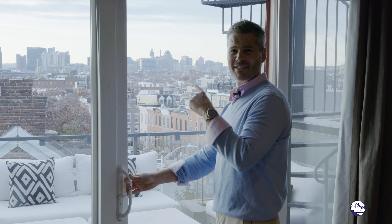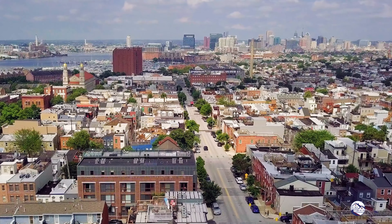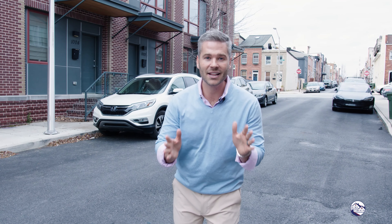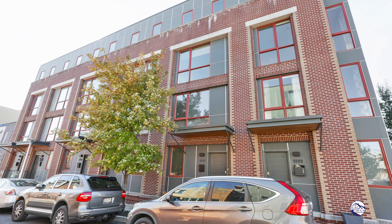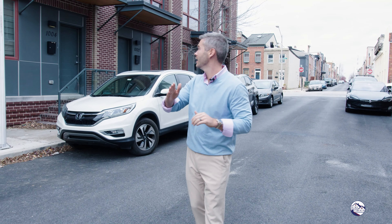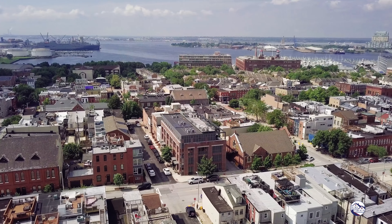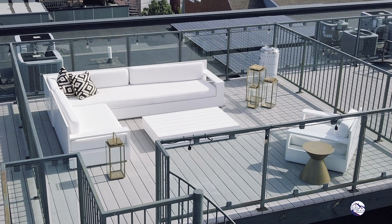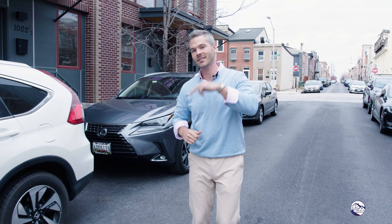That's Baltimore City downtown skyline. I am not messing with you. We are back on the 1000 block of South Decker. We have another listing, 1002 South Decker, on the market now under $800,000. This row of five homes are some of the most spectacular homes in all of Canton. I can't wait to show you the finishes, the quality, the Scandinavian design in 1002 South Decker. Let's go check it out.